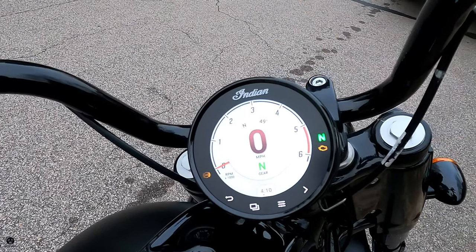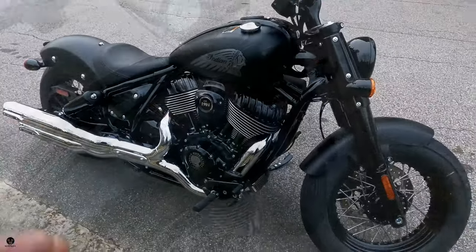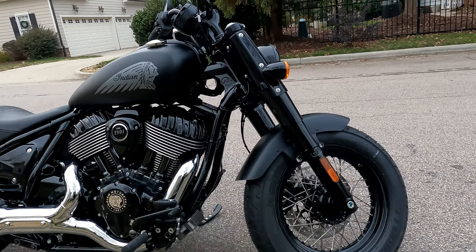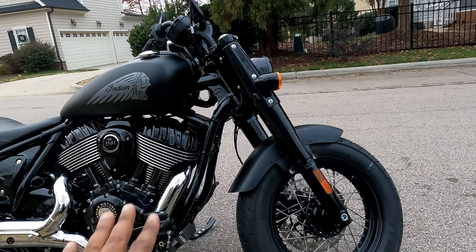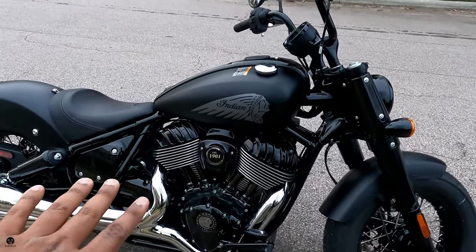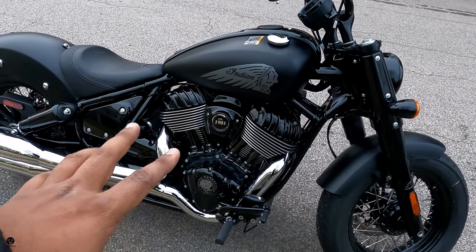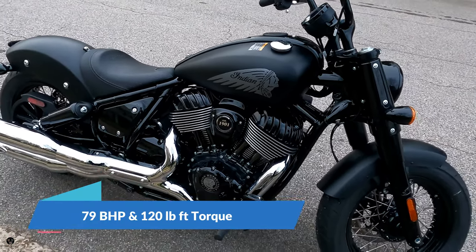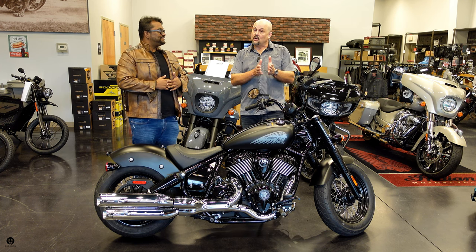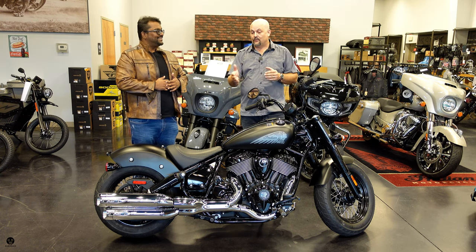The bike has a 29-degree rake angle. What's a rake angle? Draw a perpendicular from the steering mount and follow the fork tubes — that angle is your rake angle. A shorter rake angle makes the bike more nimble; a larger rake angle makes it more stable at highway speeds. Up front it's got a fat Bobber tire and a single disc brake. At the heart of the motorcycle is the air-cooled 116 cubic inch, or 1901cc, American V-twin, putting out about 79 horses and 120 foot-pounds of torque.